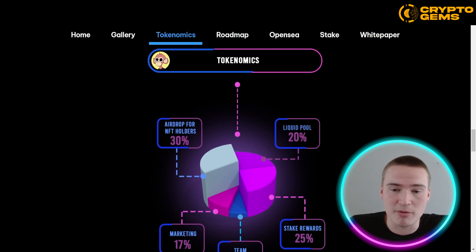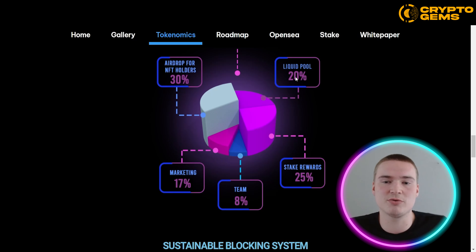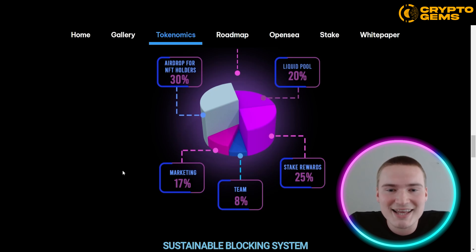As you can see, only 8% goes to the team, which I think is great. Apart from that, 30% goes to NFT holders — which is a lot — 25% to staking rewards, 20% to a liquidity pool to keep the liquidity up, and 17% to marketing, so they have enough supply to actually market the project. On top of that, a stunning 55% at least goes to token holders and NFT holders combined.